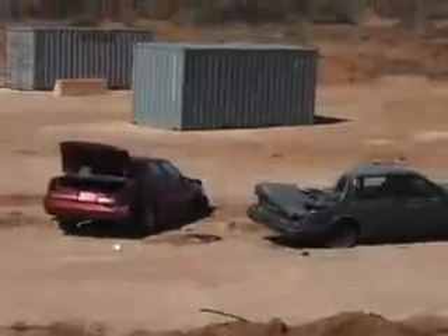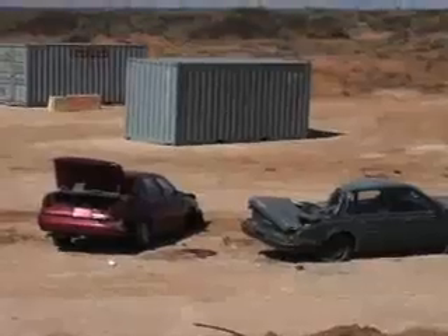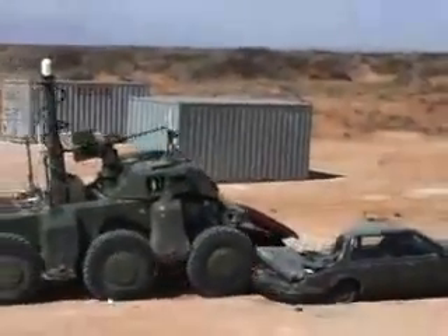This demonstration of might, though impressive, is only to show how easily Crusher dispenses with obstacles.